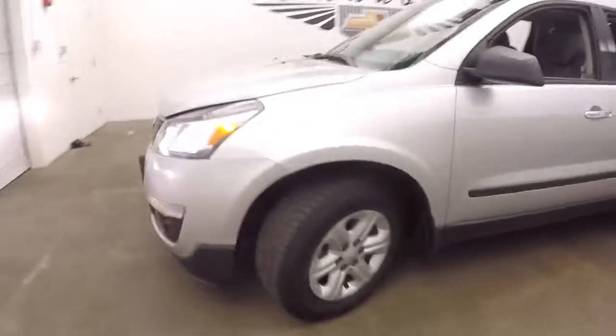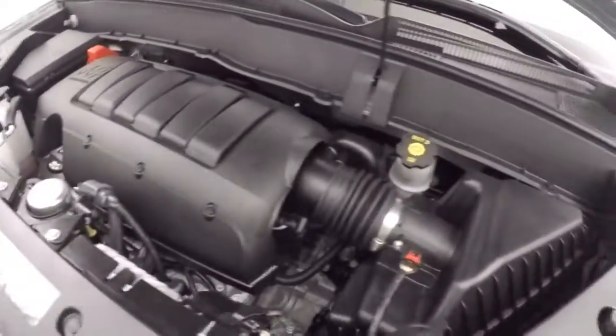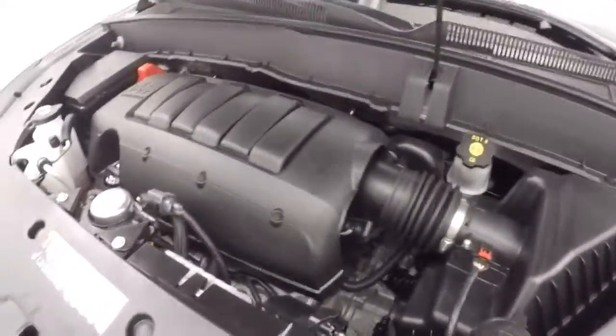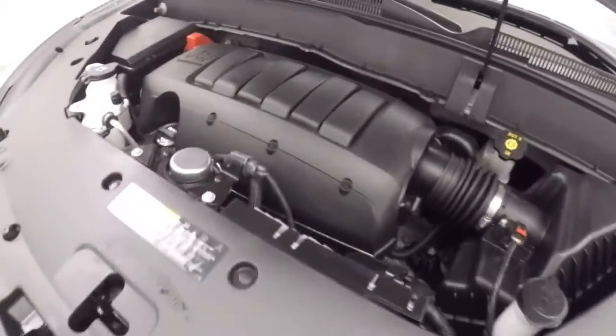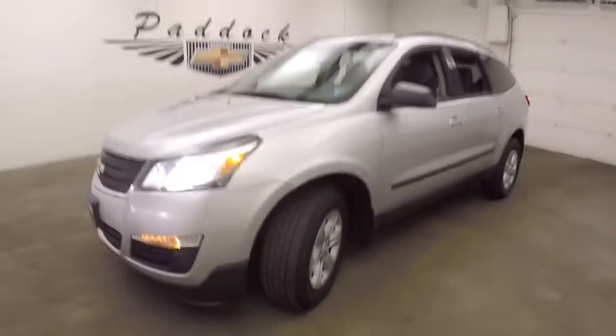Looking underneath the hood, it has a 3.6 liter V6. It runs nice and quiet, nice and smooth — plenty of power and still good on gas. This is a 2017 Chevy Traverse all-wheel drive.